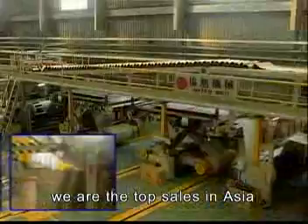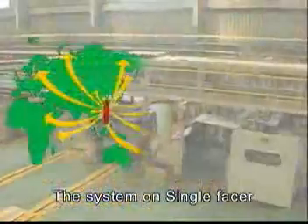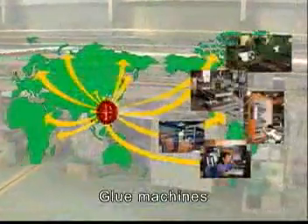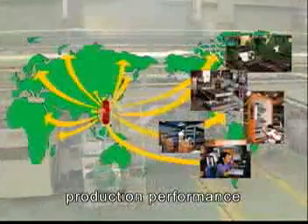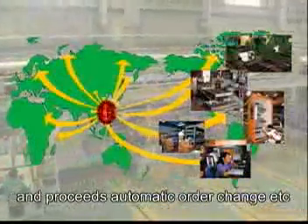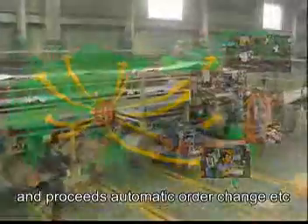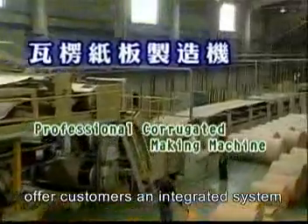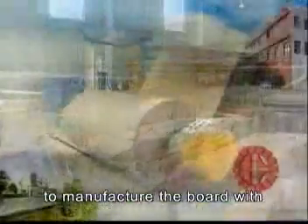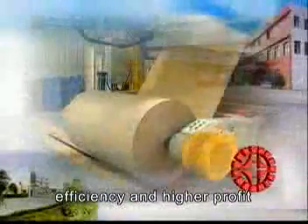Especially with top sales in Asia, the system on single phaser and slitter scorer, glue machine and downstackers display and record their production performance and execute automatic order change. These multilateral functions offer customers an integrated system to manufacture the board with efficiency and higher profit.